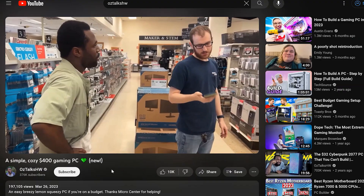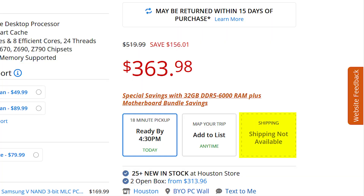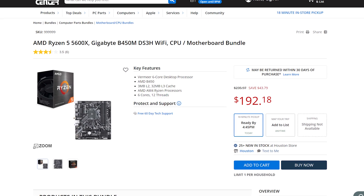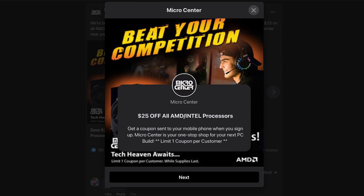I usually try to stick to online retail so you guys can replicate these builds, but there was a deal offline that was simply too good to pass up. Micro Center had a combo deal pairing the 5600X and B450M motherboard together for only $190, which is already $60 cheaper than Amazon. I used one of their new customer coupons to bring the total down to $165 — a fantastic price for a brand new CPU and motherboard. I've been a new customer to Micro Center about five times now. Thanks for the great deal, Micro Center.